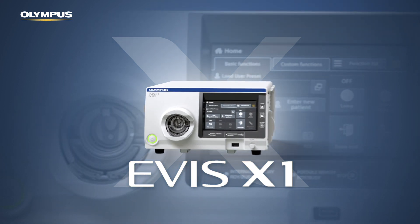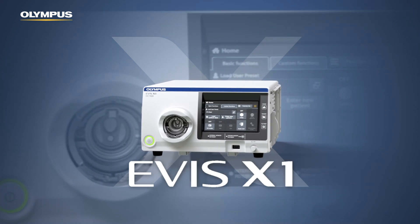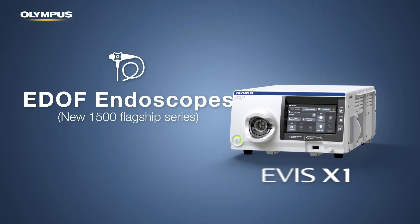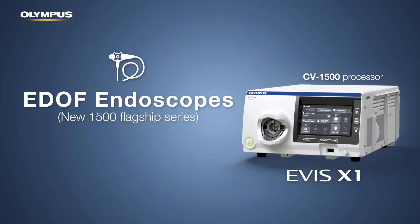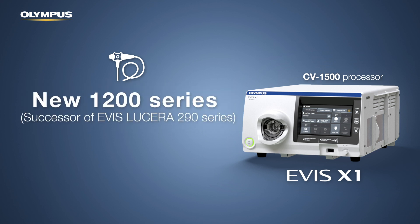Users get access to an extended, rich portfolio of new routine and existing special endoscopes from previously incompatible series. EVIS X1 comes with new EDOF endoscopes and new 1100- and 1200-series endoscopes that can be directly connected to the CV1500 processor.